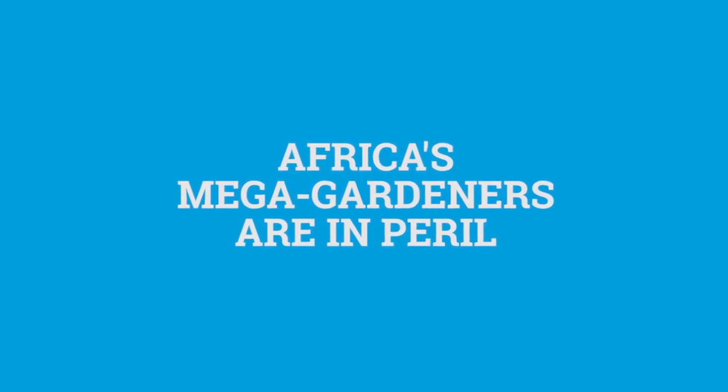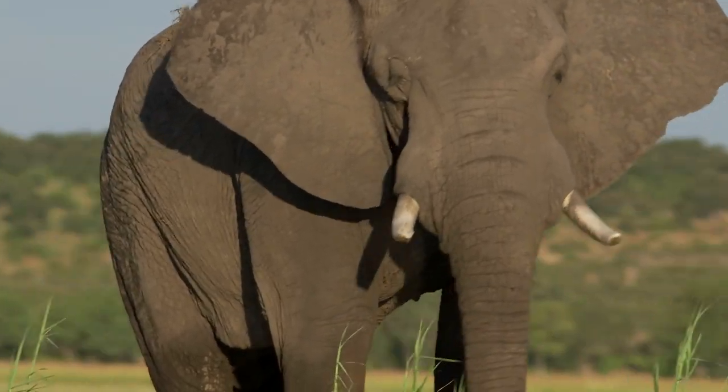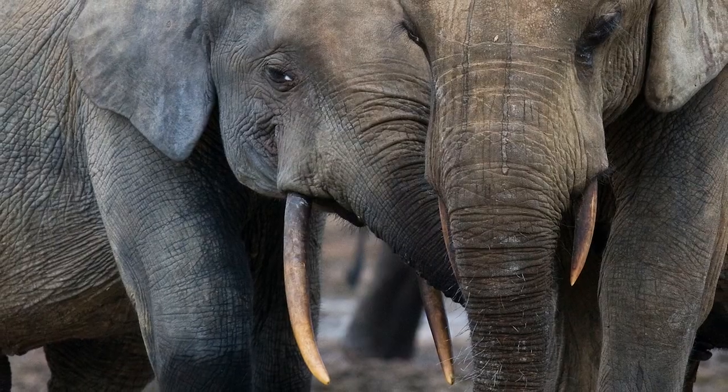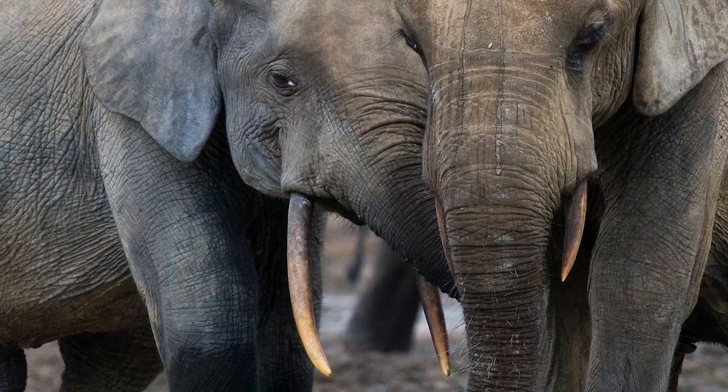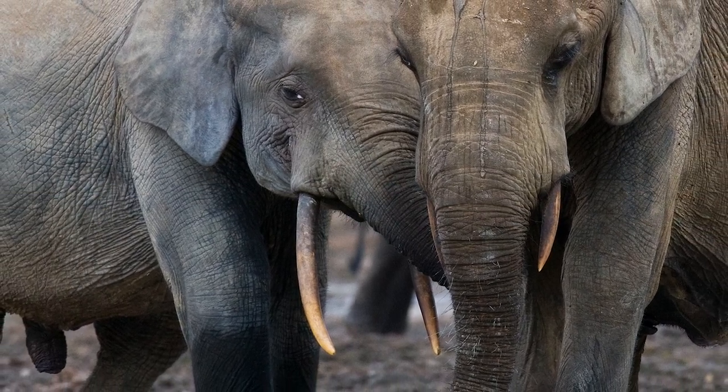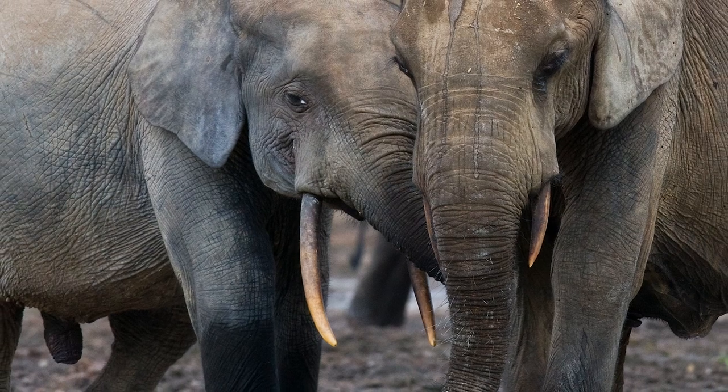There are two types of elephants in Africa. One is called the savannah elephant and they live predominantly in sub-Saharan Africa, and then the other much smaller population are the forest elephants, who live predominantly in West and Central Africa and who are much more endangered than their savannah cousins.